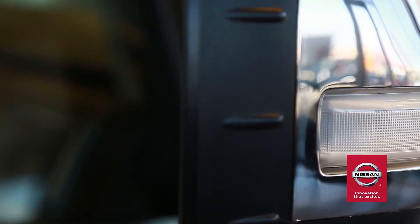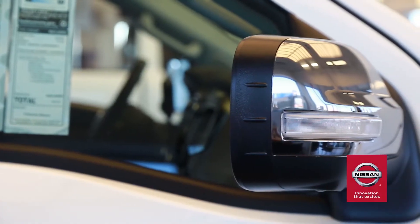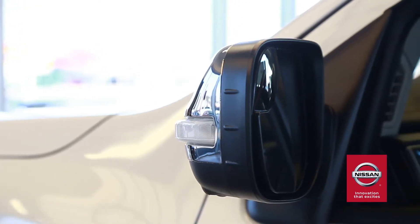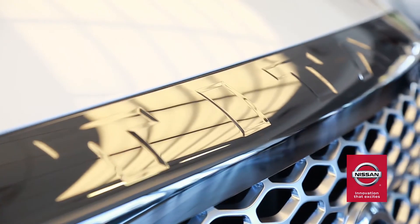Safety and ease are built into the Nissan Titan. Enjoy the road with driver and passenger side turn signal indicators in your side view mirrors, in addition to a proximity key with push-button start — both standard on the Titan and unavailable on the Ford F-150.